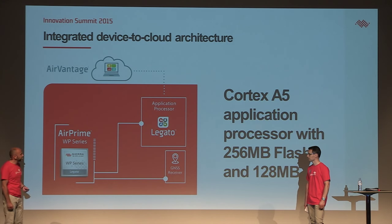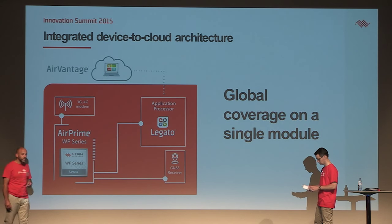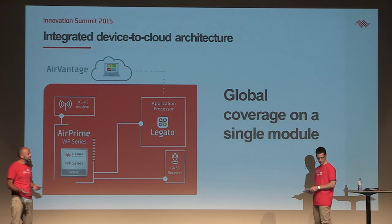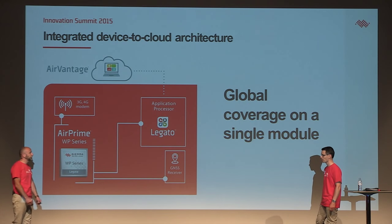So we can get to market fast with the WP series. We've also seen in the video that we can go anywhere on the planet — we have global coverage. Can you tell us more concretely what we have today?